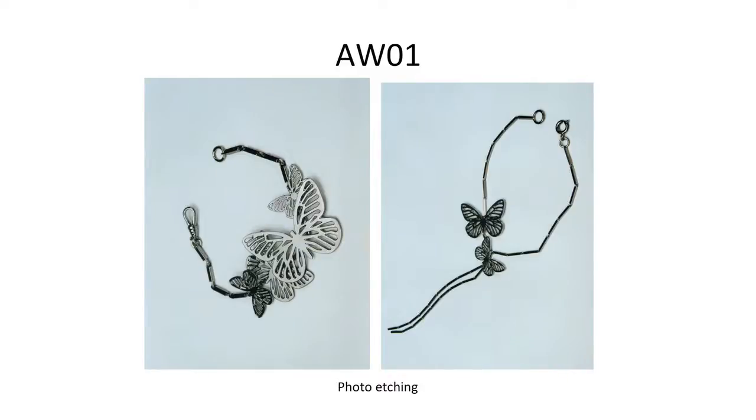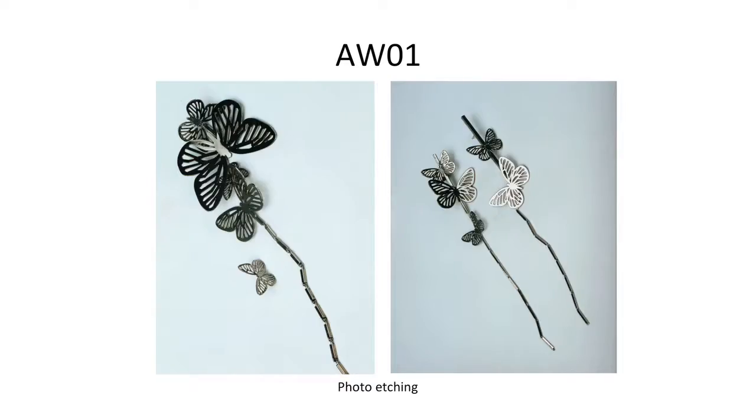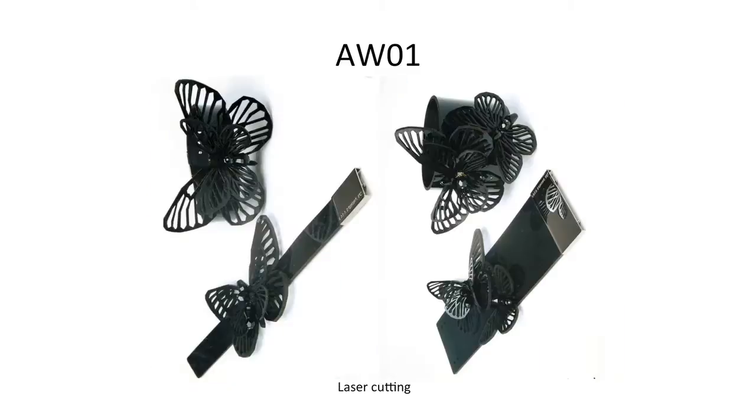I started to understand how to create a range, getting lots of feedback from buyers. They told me big pieces do really well in press, but most people don't like wearing very large things. So I started creating smaller bracelets and earrings — understanding that most people don't like wearing big pieces, even though I personally do. I also translated the same motif from photo etched metal to vinyl.